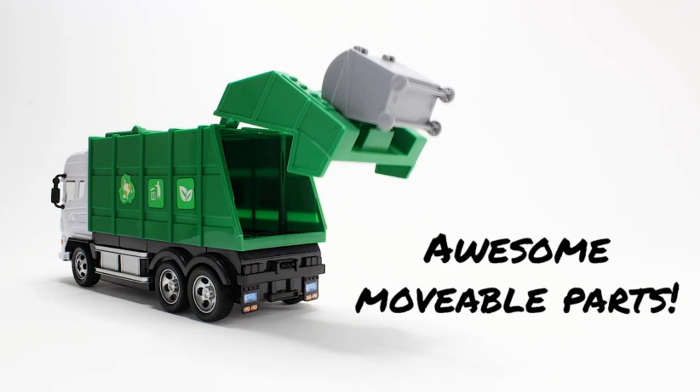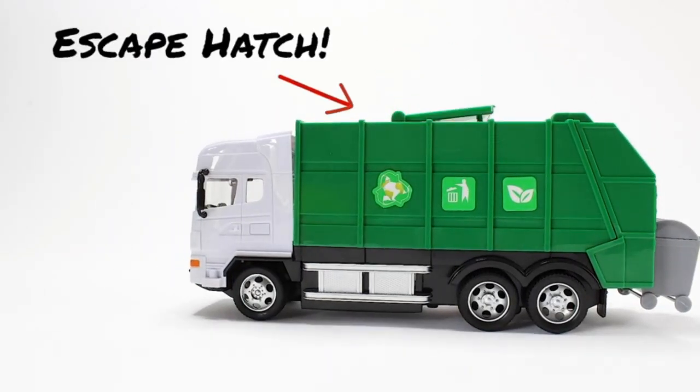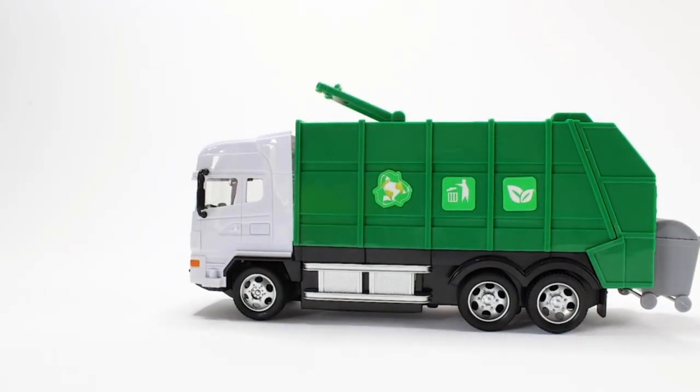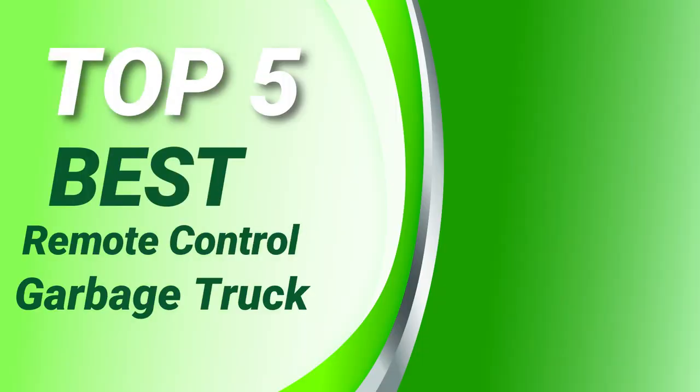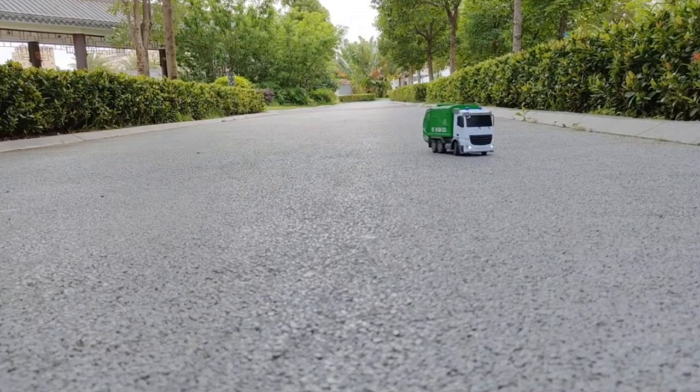Please see the product URL provided below the description. Please follow us on YouTube for new updates. Review Findlay presents Top 5 Best Remote-Control Garbage Truck. Let's get started.